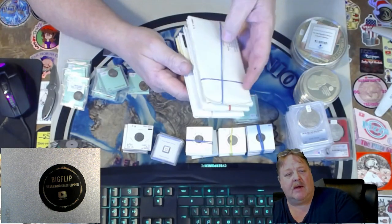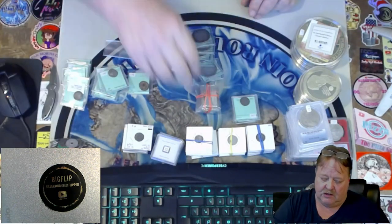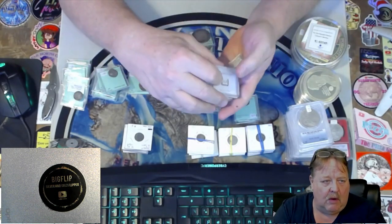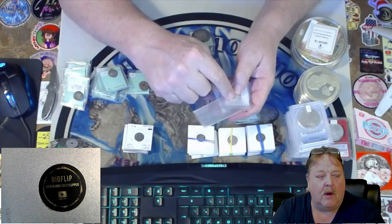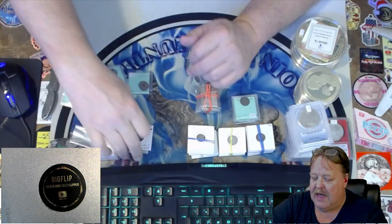I do have some mint sets going out tonight. These are 40-percenters — one silver in each set, but those are neat. I also have some Geiger 1-grammers. If you win the Geiger 1-gram in the capsule, I'm going to give you a 1-gram loose to go along with it. I know the premiums on these are kind of crazy, so that will be up tonight.